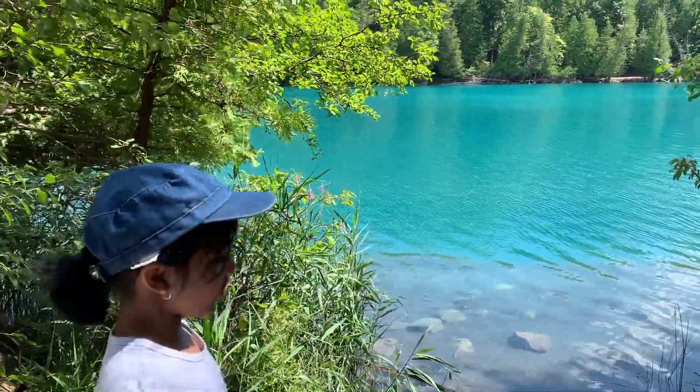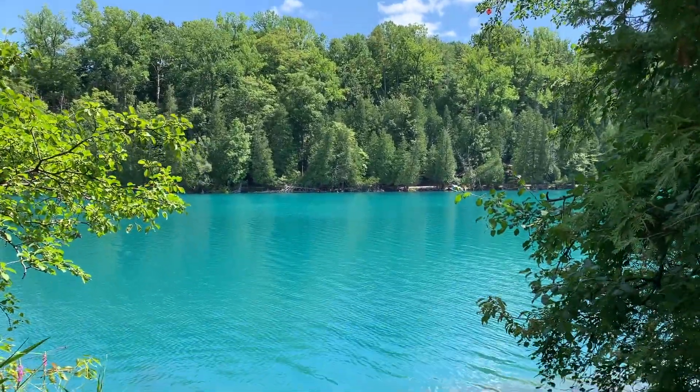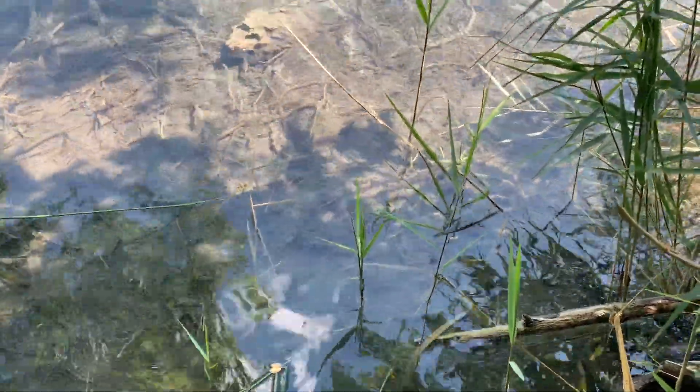Look at the view back, it's so pretty, and the water is sealish green. The water is crystal clear.